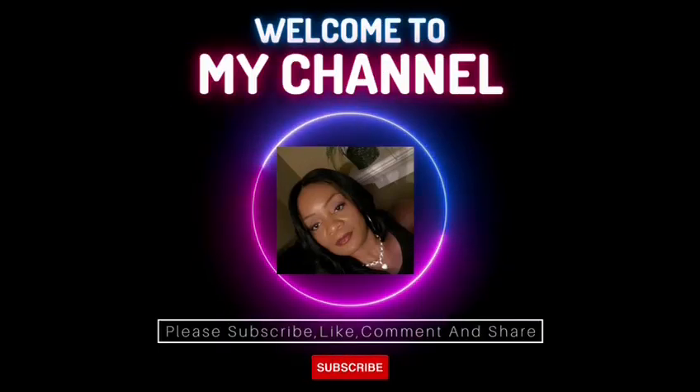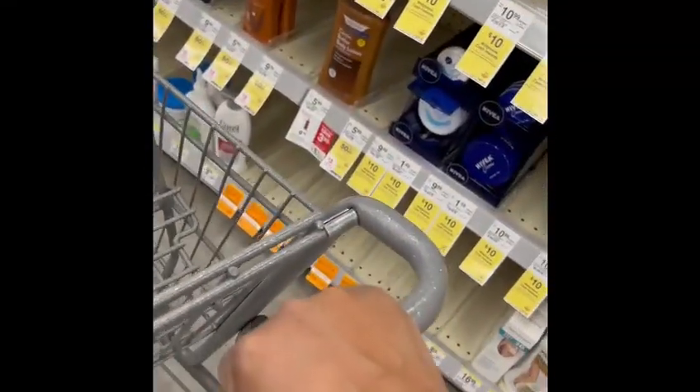Hi guys, welcome to Saving with Cecile! If you are new here, I want to say hi and thank you so much for tuning in. If you are a subscriber, thank you for always coming back. Today we are at Walgreens — it's a new week and we're going to start a new deal.